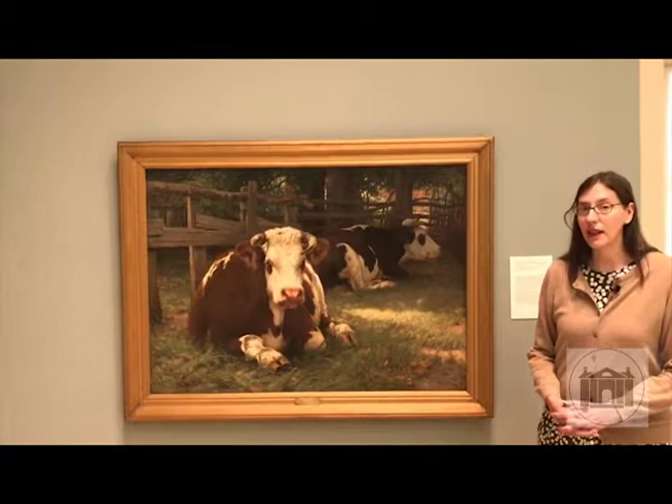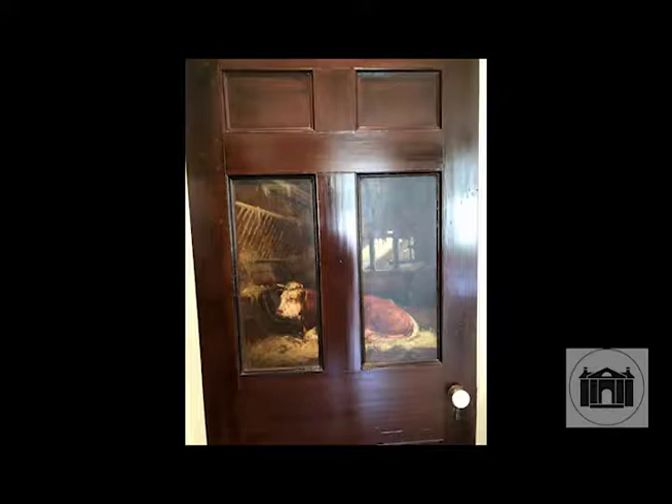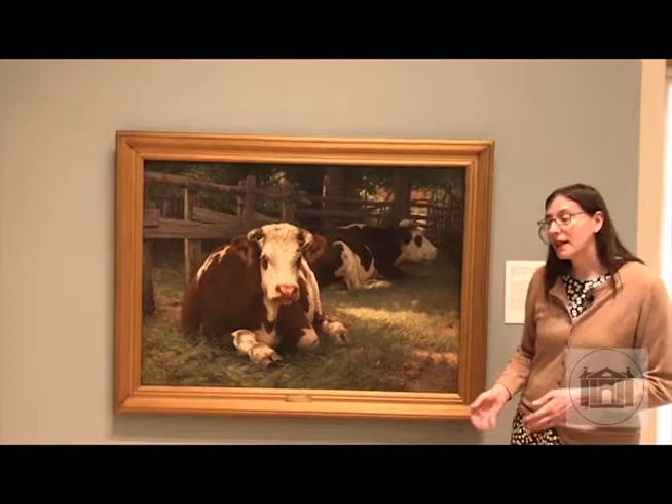We're just thrilled to have a cow like this one. Howe painted for Florence Griswold a painting of a cow in a stable that is on a panel in the door in her parlor, so we know it's a subject she cherished. To have this major demonstration of his skill as an animal painter is a wonderful addition to our collection because we can move it, unlike the door panel which stays in one place.